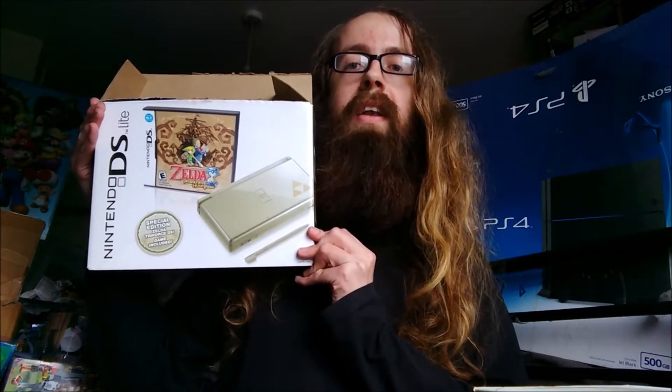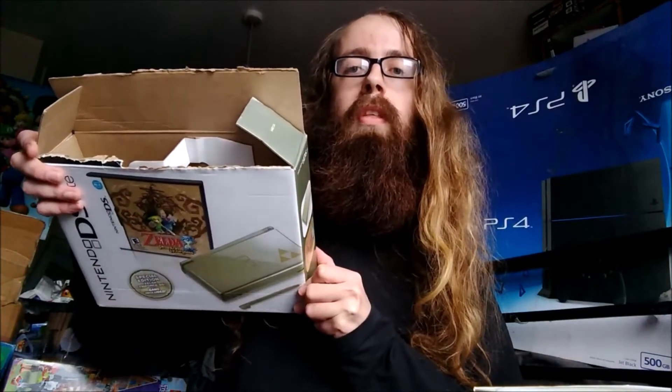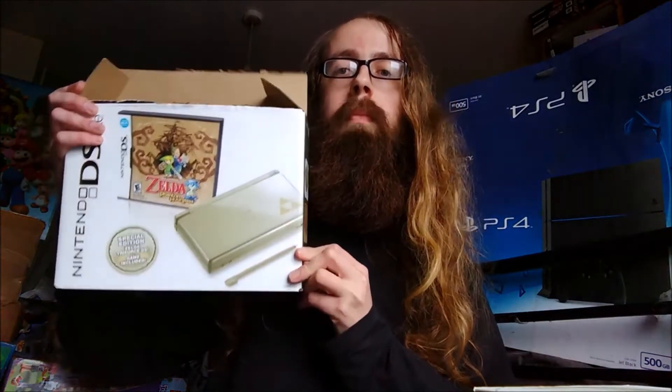It is a nice Zelda DS Phantom Hourglass Edition. As you can see, the box is in very good condition. It's a bit ripped up top though — that's the only major issue. Last time I saw this box, and that was in the USA, the box alone goes for about £70 — £32 plus £48 postage. So that's very nice.